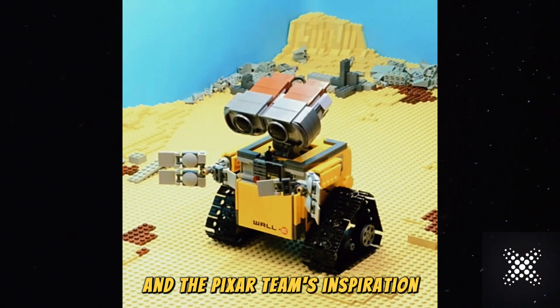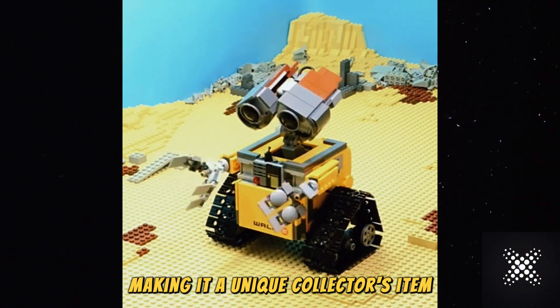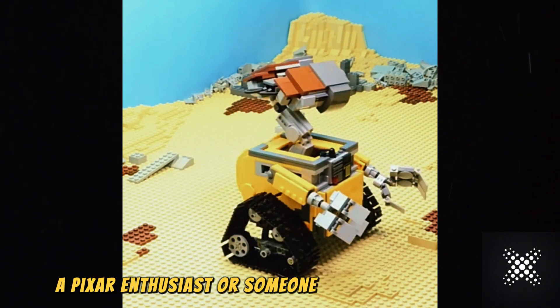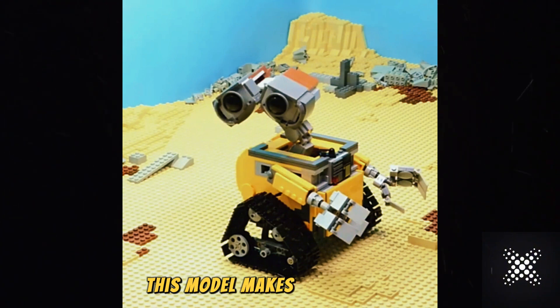This set also includes a special booklet filled with behind-the-scenes details about WALL-E's design and the Pixar team's inspiration, making it a unique collector's item. Whether for a LEGO fan, a Pixar enthusiast, or someone who just loves WALL-E, this model makes a perfect gift.